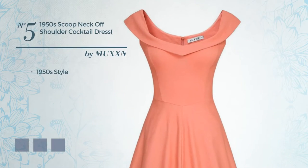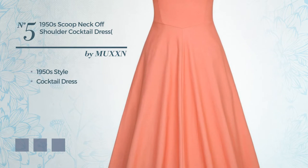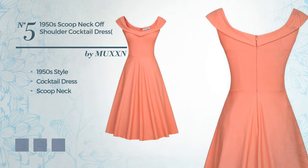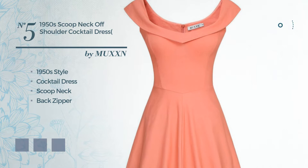Number 5, A Fusion of 1950s and Elegant in this Cocktail Dress. Featuring a scoop neck, as well as back zipper, crafted from soft fabric. Available in 14 color variations, for instance blue jay, blue depths, and dragonfly.